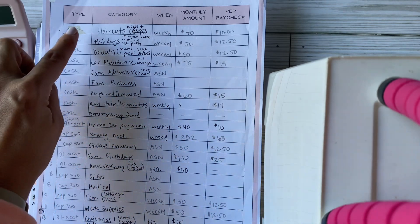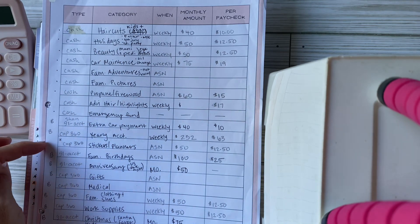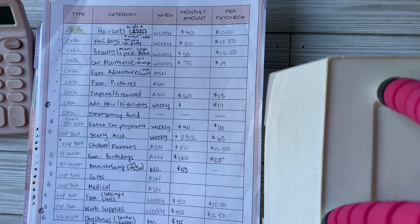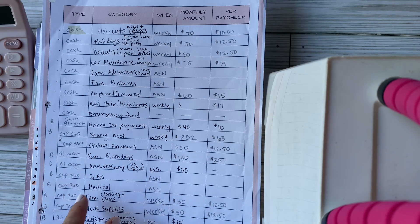Those were the cash envelopes — marked as 'cash' in the type column. The ones marked with a 'B' are the ones I keep in a bank account — those are my sinking funds. I keep those in the bank because it's easier to transfer between accounts.